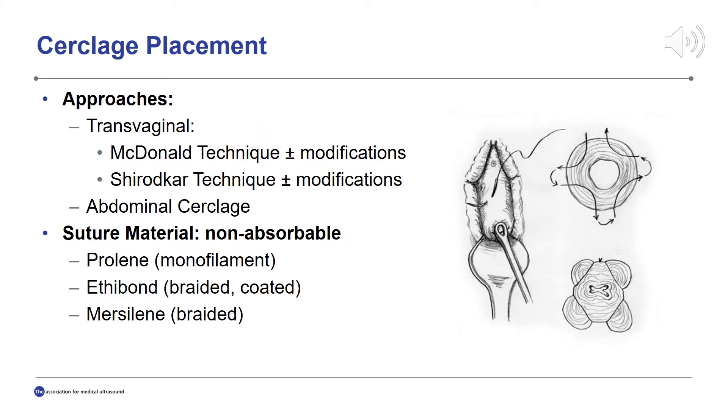Cerclages may be placed either transvaginally or transabdominally, and there are two primary transvaginal cerclage placement techniques: the McDonald and the Shirodkar, both of which may also be modified. Superiority of transvaginal cerclage technique has not been established. Abdominal cerclage is reserved for patients with anatomic limitations to vaginal cerclage placement or a history of a prior failed vaginal cerclage. A McDonald cerclage is pictured on this slide, and this is the preferred technique at our institution.